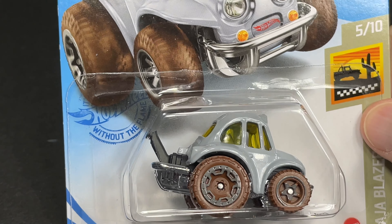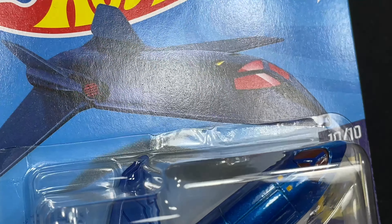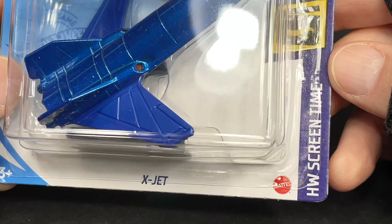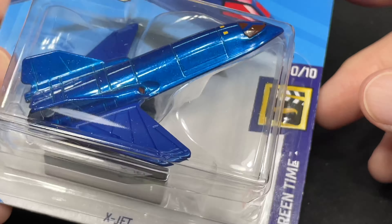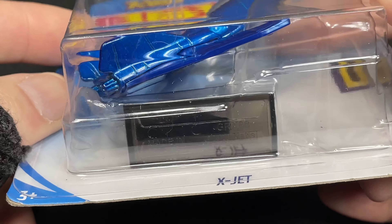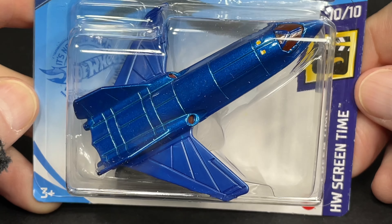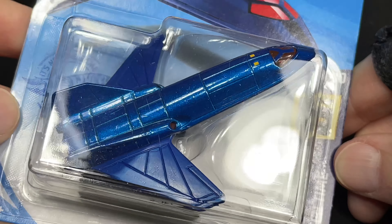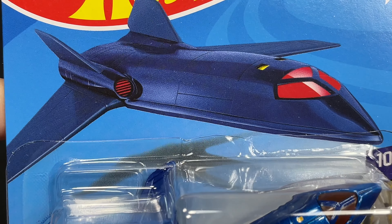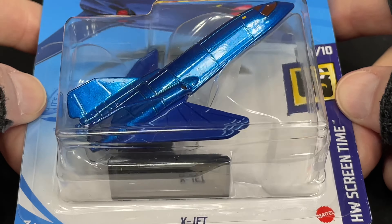And look at this — this one comes from Marvel X-Men. Marvel X-Men. This is a Hot Wheels — the X-Jet. Hot Wheels screen time series, which means like movies. It does bring a little stand inside so you can set it up and display it. Very good idea to have that included. It looks so cool. Nice blue color — I love this metallic blue. And there's the artwork. The X-Men X-Jet. So cool.